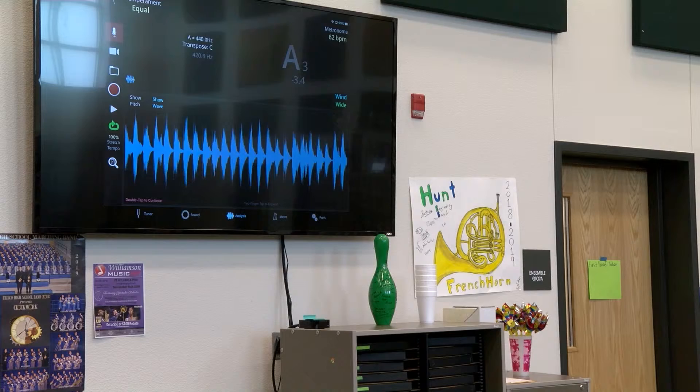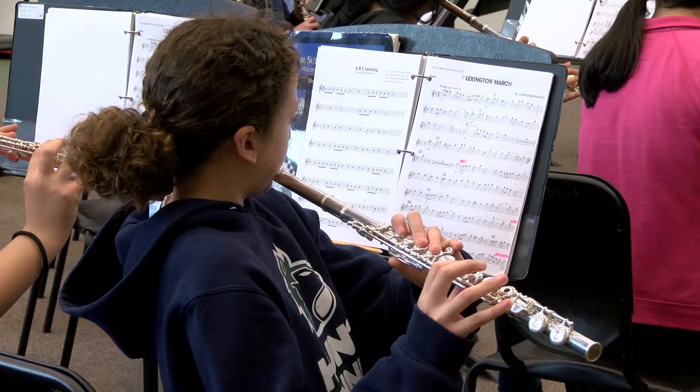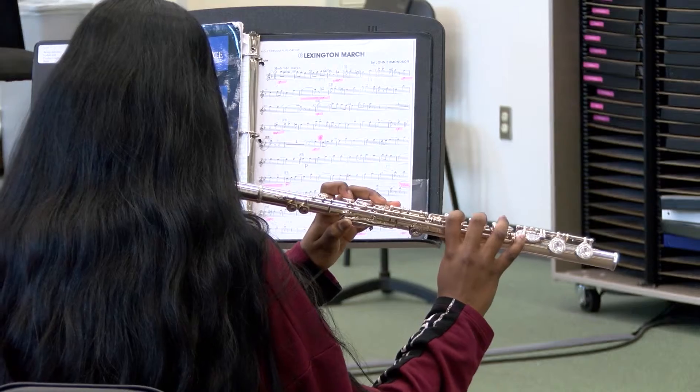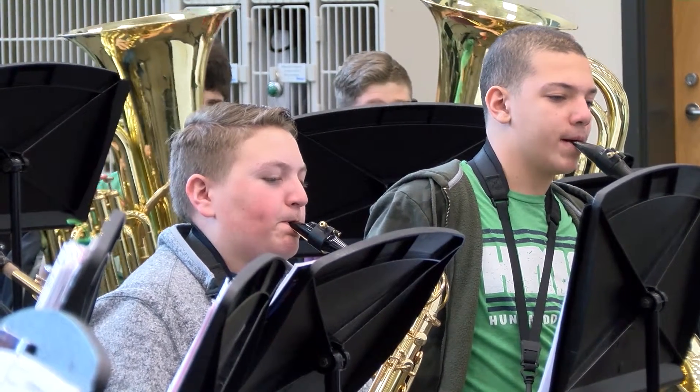We'll bring up stuff a lot of times on the Apple TV and just show them what other people are doing. We didn't have even metronomes and tuners to put on our stands where I grew up. I learned because they sat me next to a saxophone player and said try and do what that kid's doing — that's how I learned which notes I was supposed to be playing.